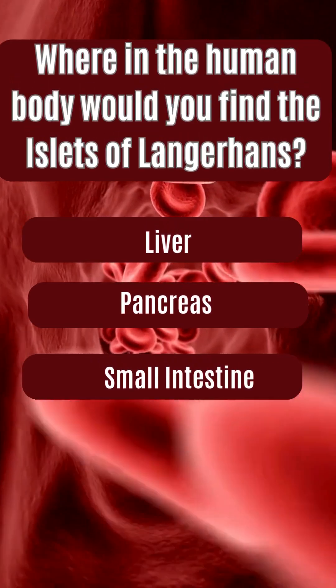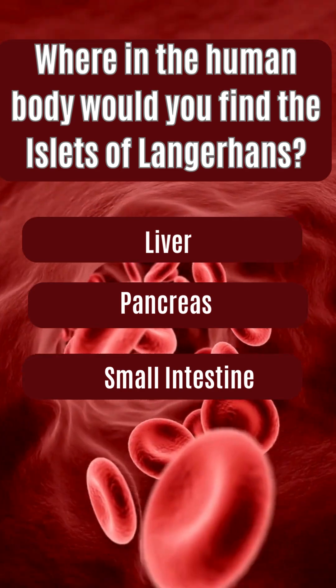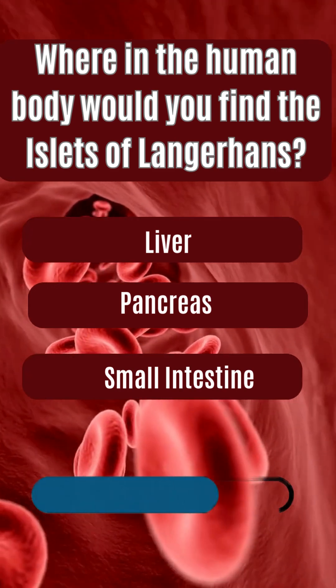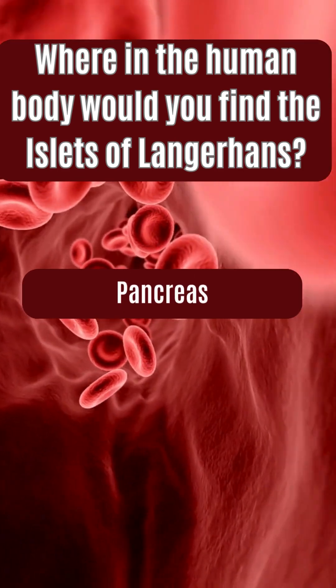Where in the human body would you find the islets of Langerhans? Liver, pancreas, small intestine. The answer is pancreas.